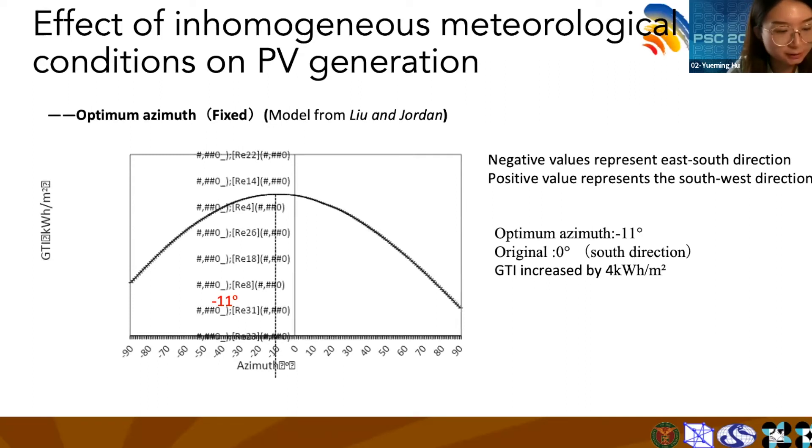Under the condition of fixed inclination, we calculate the GTI for each azimuth. The result shows that the optimal azimuth is 11 degrees east of due south rather than due south. At this azimuth, the annual value of GTI increased by 4 kWh per square meter.